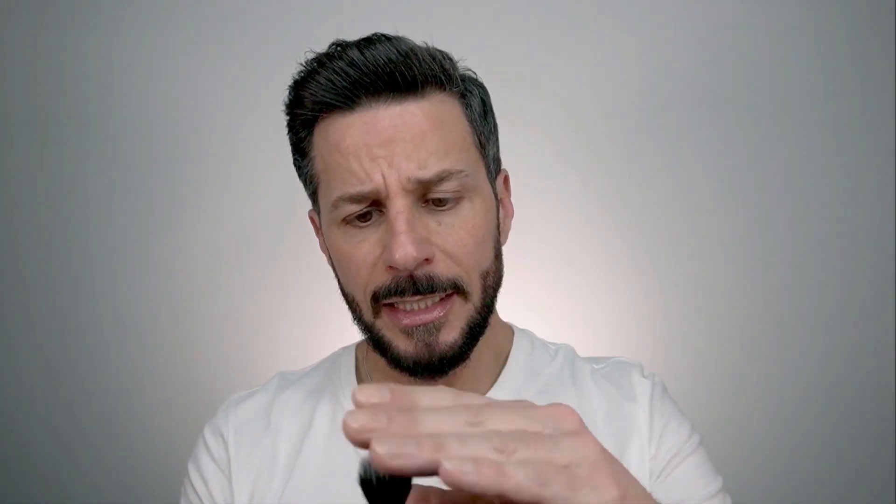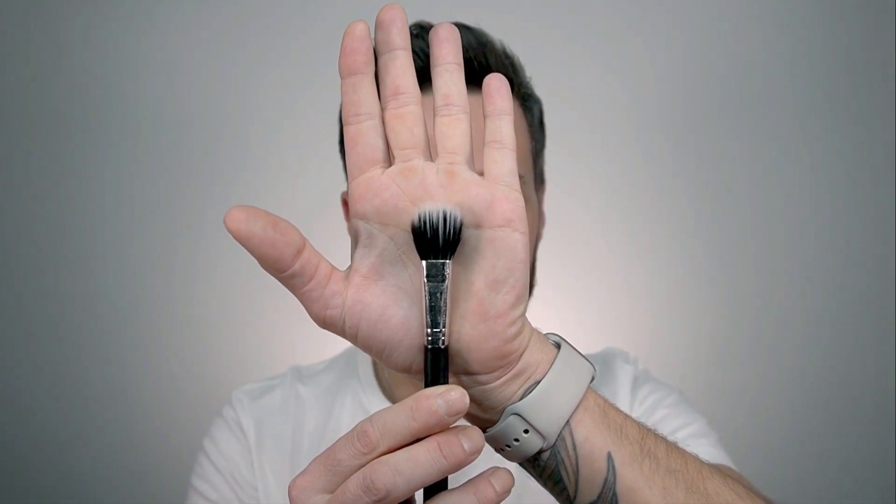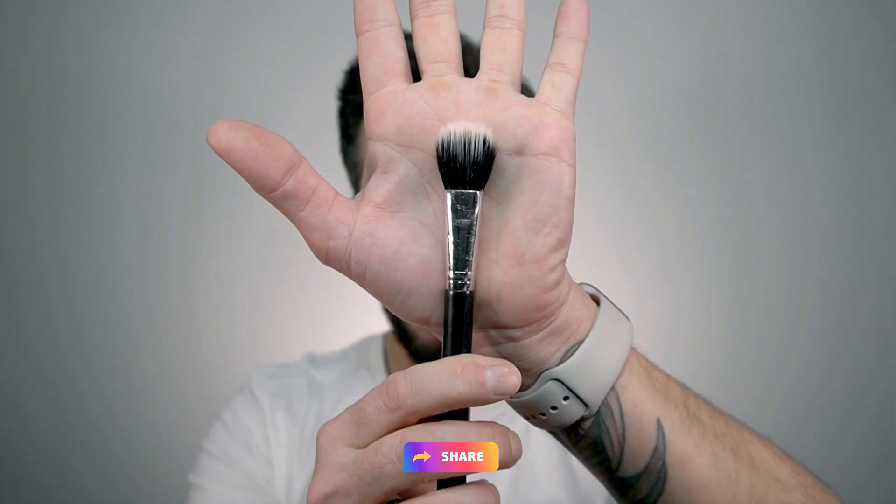If you've watched all the videos I've posted — the link is up there — you'd see I've been using this kind of stippling brush to apply foundations. The Double Wear foundation has a buildable coverage, which is one of their claims: medium to full coverage, buildable. Using this stippling brush helps me have more control over the buildable aspect of the coverage.